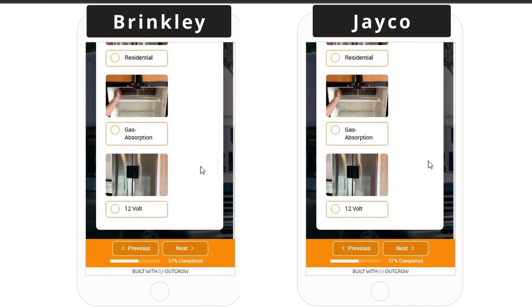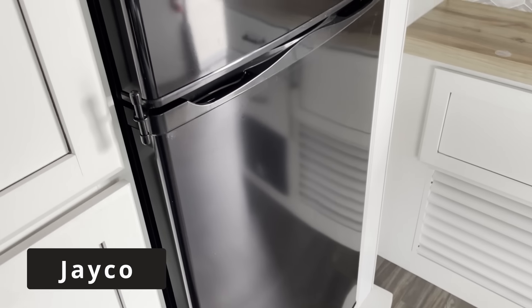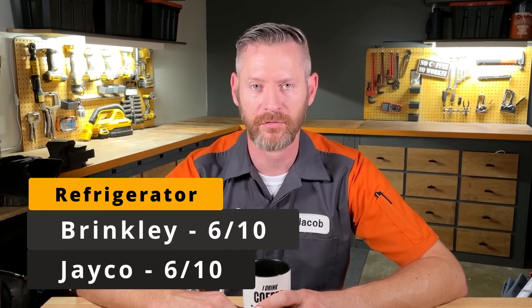The next category is the refrigerators. Both RVs have a pretty comparable 12-volt refrigerator. The Brinkley has a Furion brand, also seen with the Gerard name on it, and the Jayco Eagle has a GE 12-volt refrigerator labeled Everchill or Cannon — different names slapped on the same refrigerator, since GE does not actually make it. I'm not really a fan of these 12-volt refrigerators because I've seen a lot of issues with the computer boards going bad, and on some models you can't even get replacement parts. I give 6 out of 10 points for both.